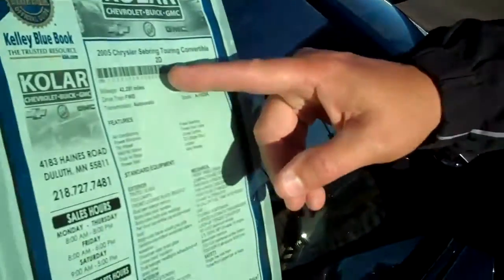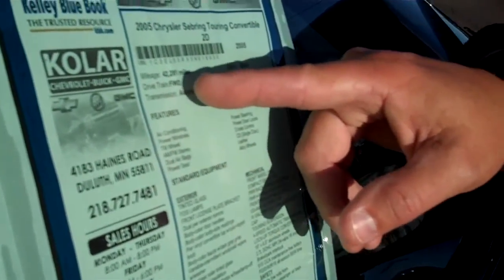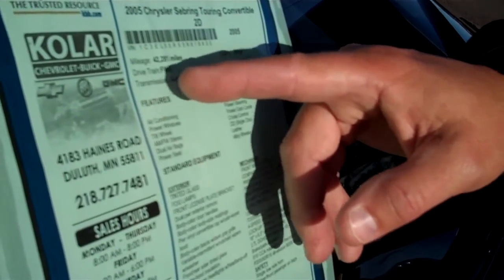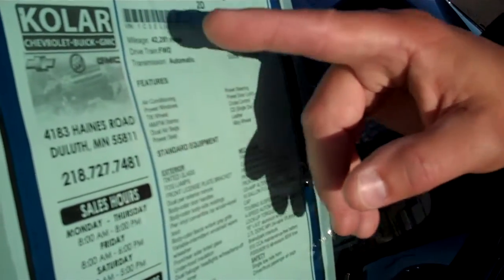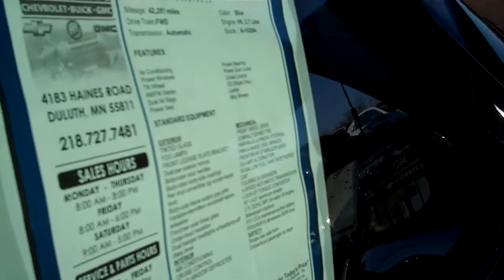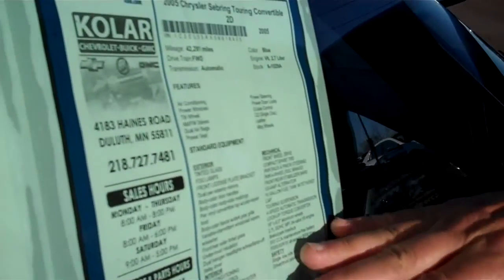Let's go look at the sticker here. This is our 05 Chrysler Sebring Touring Convertible, two-door. It's an 05, it only has 42,000 miles — very low for a car that's already almost six years old, only about 8,000 miles a year. Front-wheel drive, automatic transmission, V6, 2.7 liter, loaded with features. Again, it's a convertible, it also has half leather and half velour seats, and of course cruise control too. So that's the sticker here.